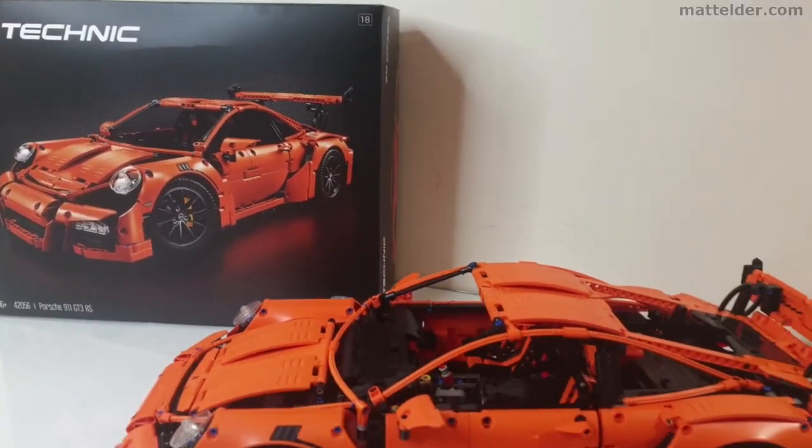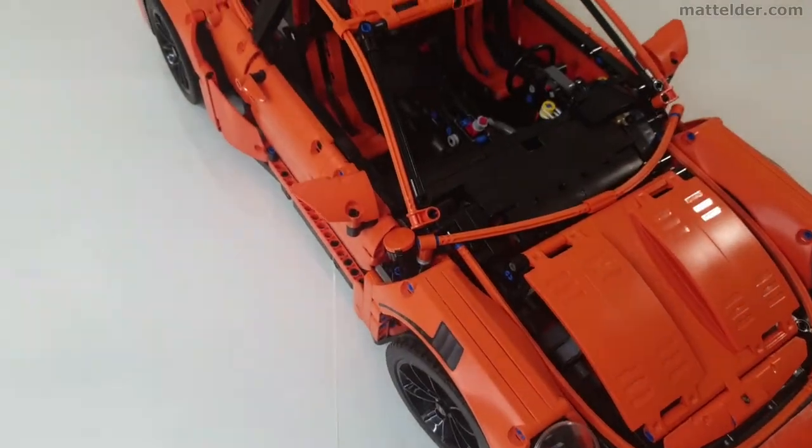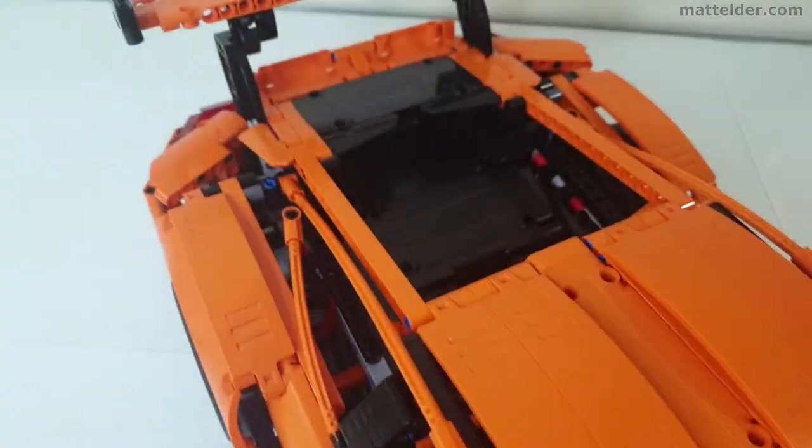G'day everyone, Matt Elder of Family Bricks here. In this video we are going to look at the LEGO Porsche 911 GT3 RS that was released in 2016.